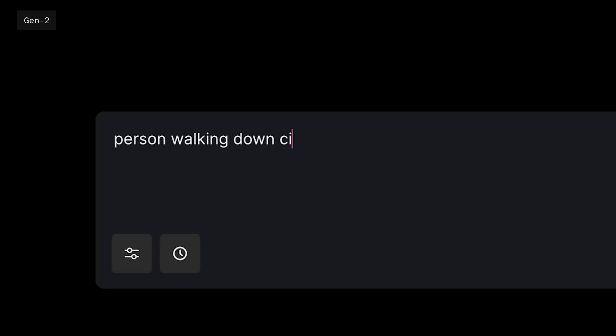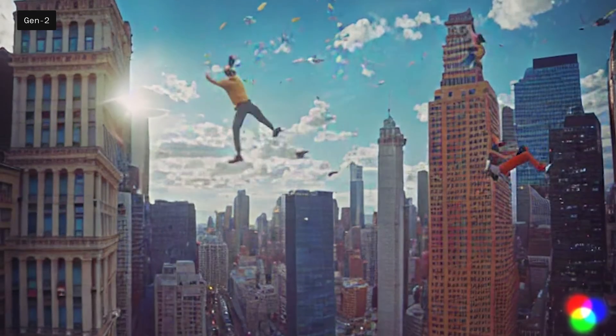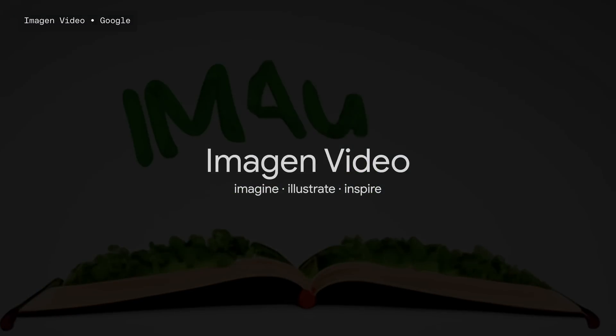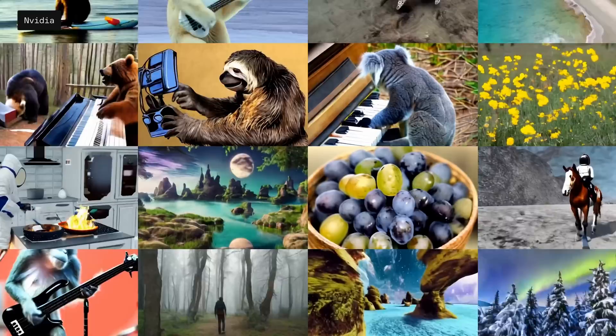The goal of text-to-video AI is to be able to type a prompt into a text field and within seconds — or more likely minutes — a video will be created using an AI model. Some of the biggest companies in tech are researching this. Meta announced Make a Video, Google has announced Imagine Video and Fanaki, and Nvidia says it's getting involved too. None of those programs are currently available for public use, but they all share the common goal of creating video via text prompts.